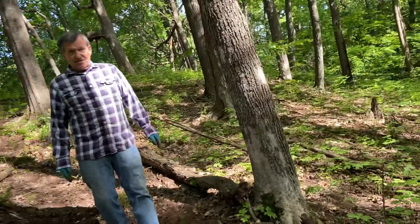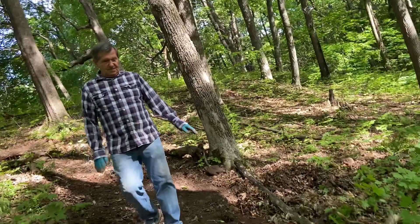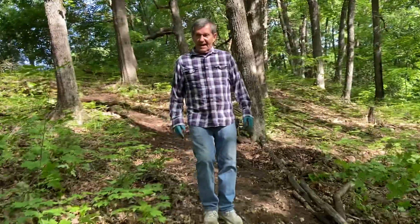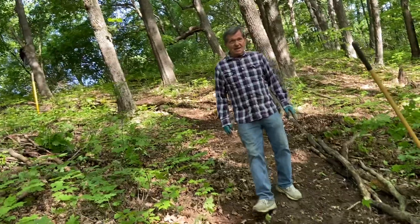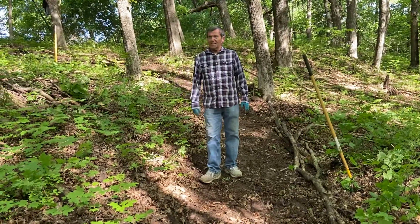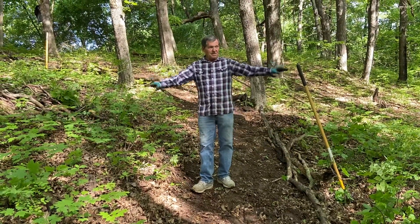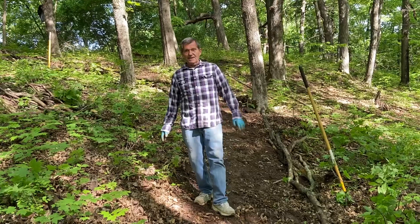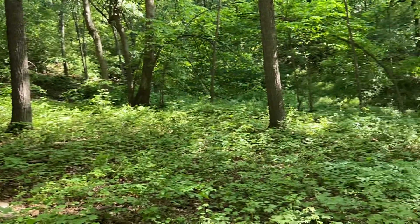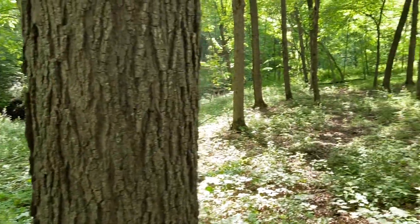As we continue down to the forest floor, this will be all leveled off so it's not up and down. As they proceed to take out the trees that have red X's on them, it will open this area up. You can see as you pan around to the back — it's kind of flat in here — so thinking it's going to be a nice, peaceful, quiet area.